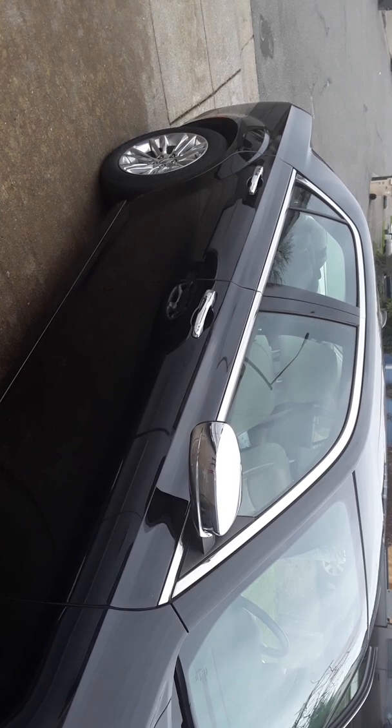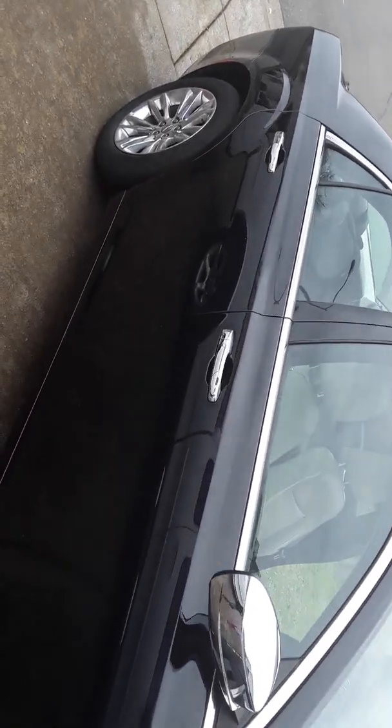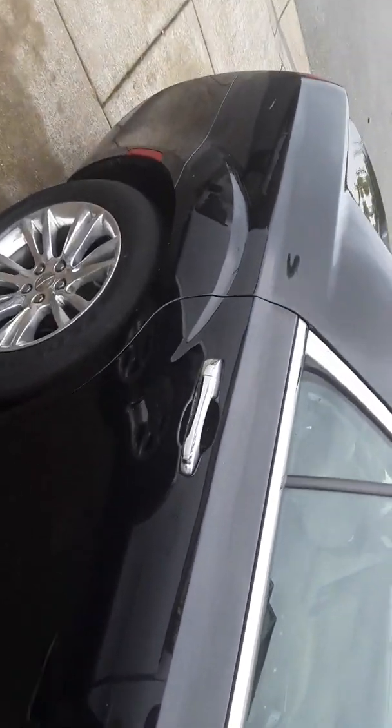If you haven't liked, subscribed, or commented, feel free to do so now. I'll share some more details on this car.